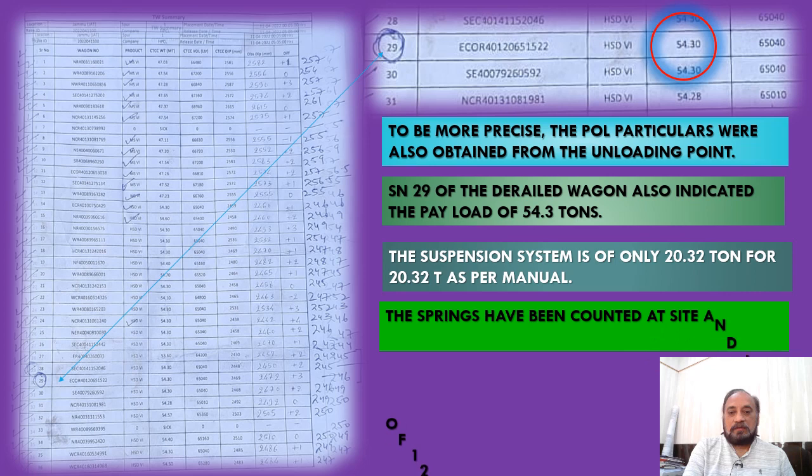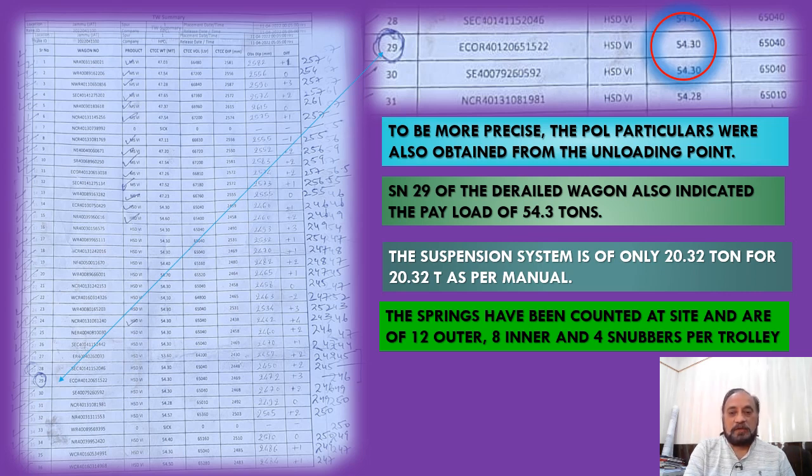By mistake, the figure of 65,040 liters had been mentioned as the carrying capacity of the payload as per the label. That mistake was resolved and there was no overloading as such.